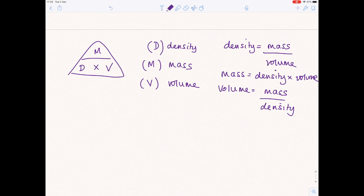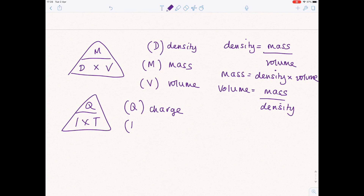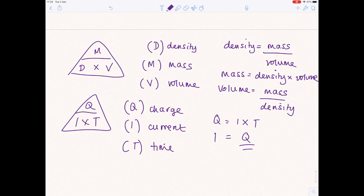Going back to the electricity topic: QIT — Q stands for charge, I stands for current, T stands for time. Charge equals current times time, current equals charge divided by time, and time equals charge divided by current. A nice quick way of getting all those equations out. I would do this for every single equation you need.